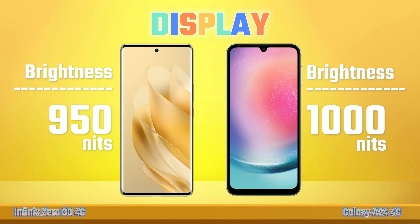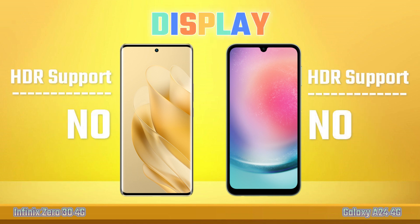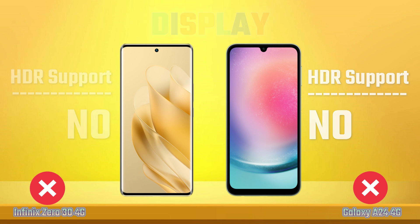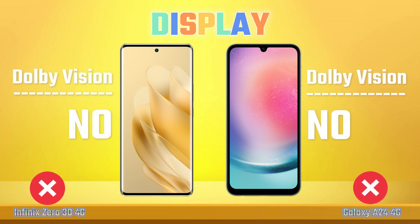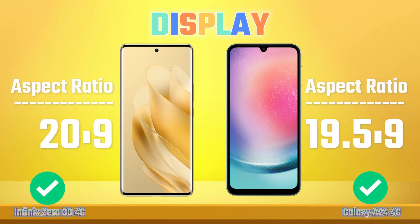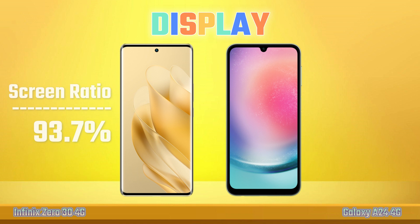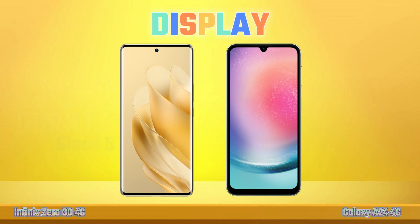Peak Brightness. HDR Support. Dolby Vision. Aspect Ratio. Screen to Body Ratio. Screen Protection.